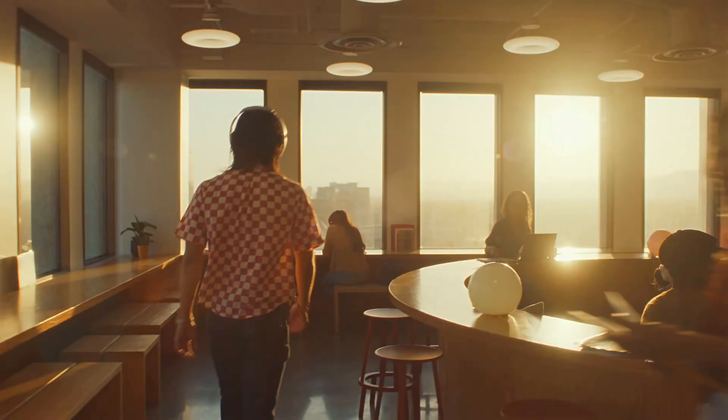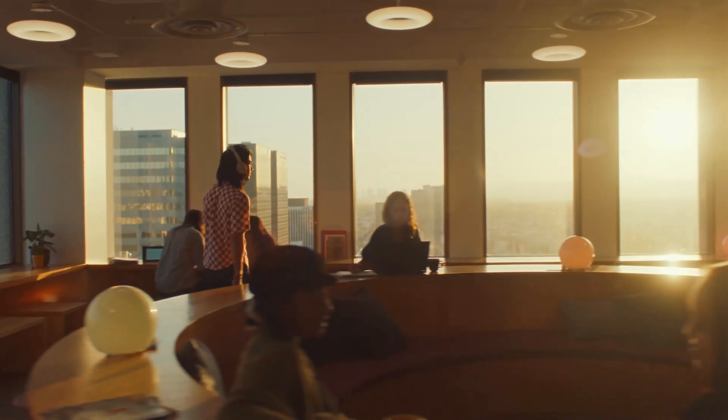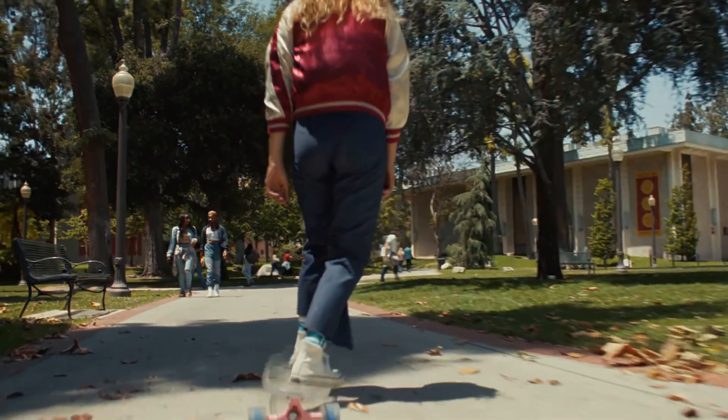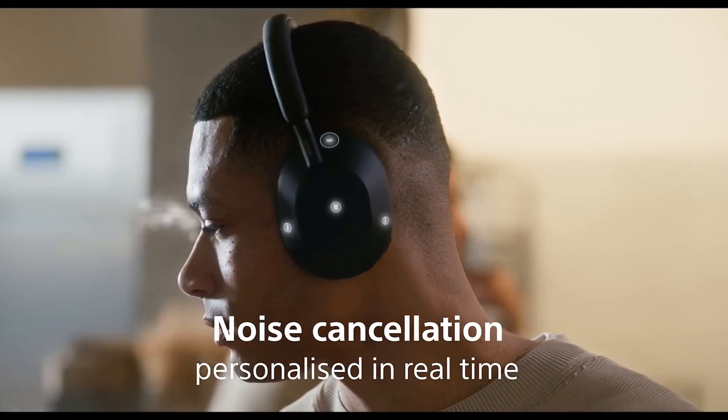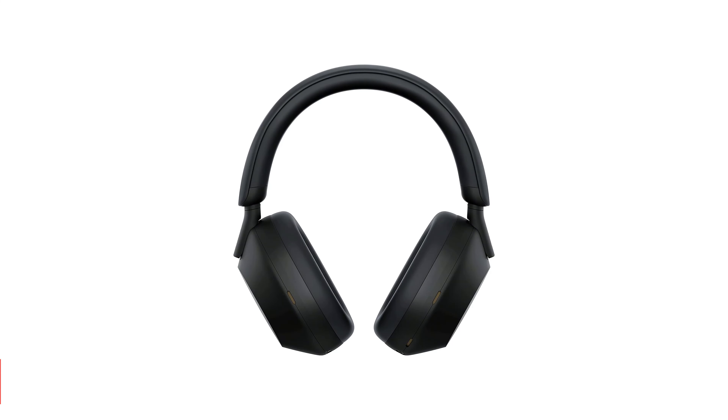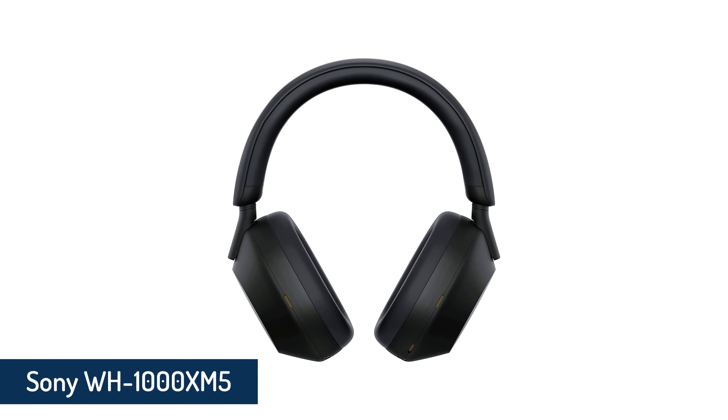Hello guys, in today's video we're gonna check out the 7 best wireless headphones in the market for this year. I made this based on my personal opinion and I try to list them based on price, quality, durability, and more. For more information about these best wireless headphones, you can check out the description below. So let's get started.